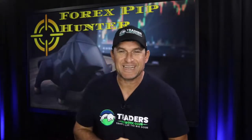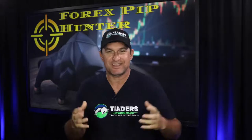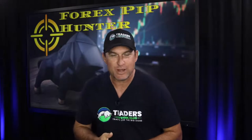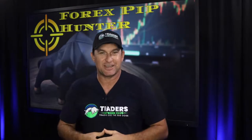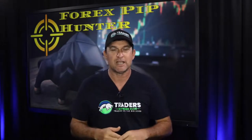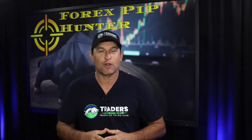Good morning traders and welcome to the Pip Hunter Show — yes, this is a name change. The show is now called the Pip Hunter Show. Hopefully everyone had a great weekend and a great week of trading. We're going to look at what's going on in the market, covering fundamentals, trade opportunities, support and resistance, with the goal of a 20-pip net profit. Let's get the show on the road.